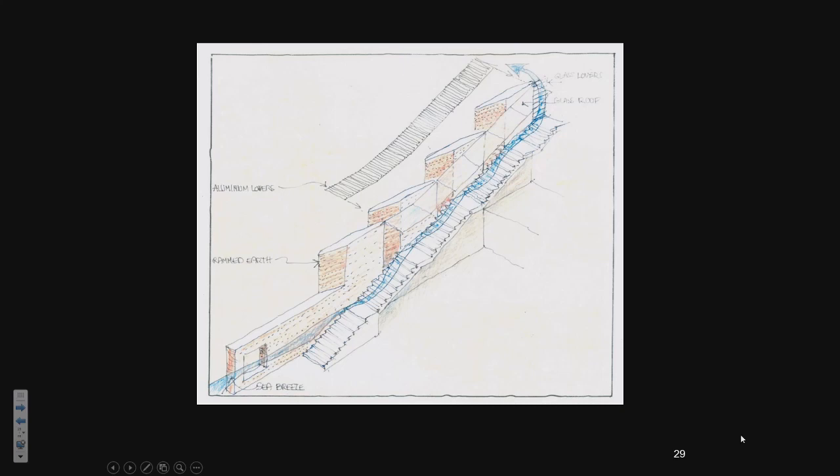That was the idea we developed and presented to the client. He said, 'Yeah, go ahead.' Under those conditions, we were able to use a material he wouldn't have thought about using. He said, 'It's a bit of hippie stuff — who wants to use rammed earth? I want stone, I want marble.' But now he was convinced that it would be the solution.